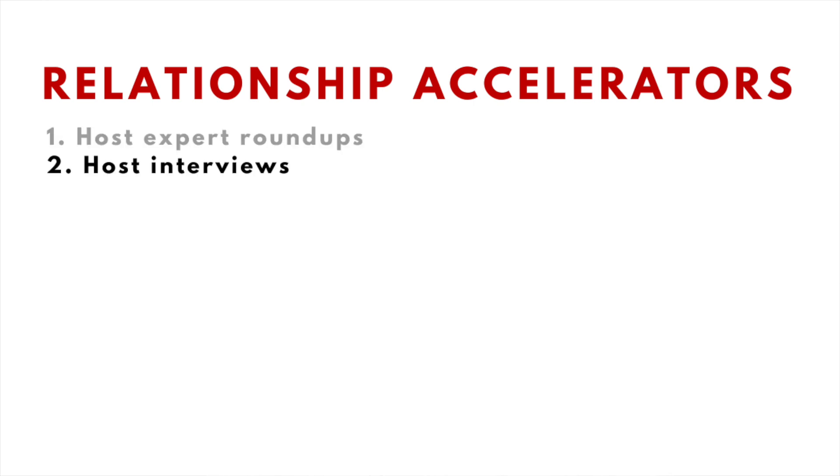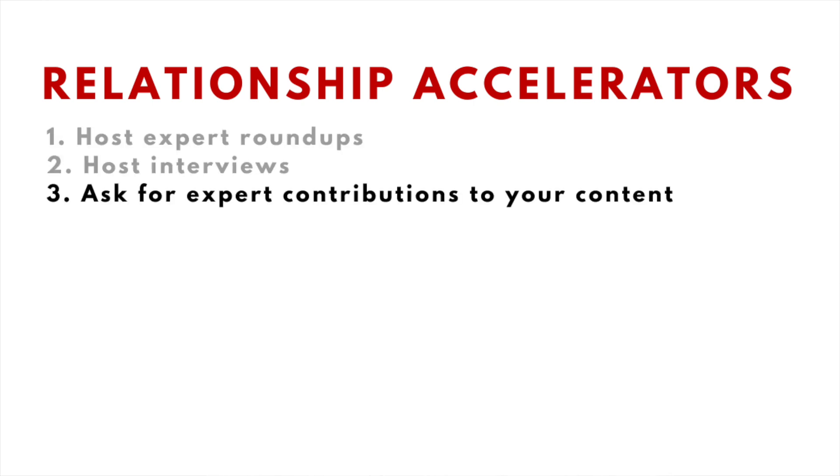In short, you're giving value upfront because you're going to link to these experts' websites. In exchange, you're building a relationship with someone who has influence, and they might link to or at least share the content they were featured in. And the truth is, even if you don't score a link, the relationship you'll build can lead to something of value in the future.